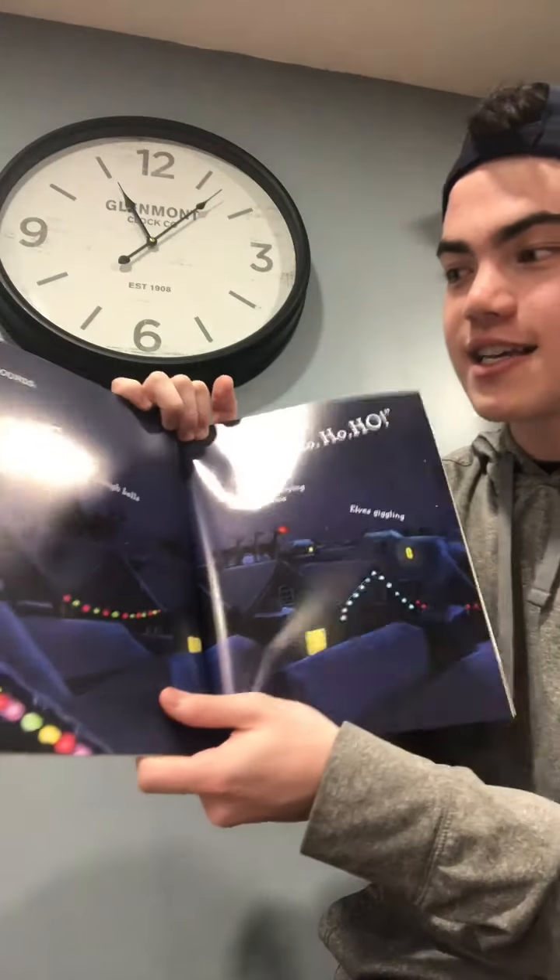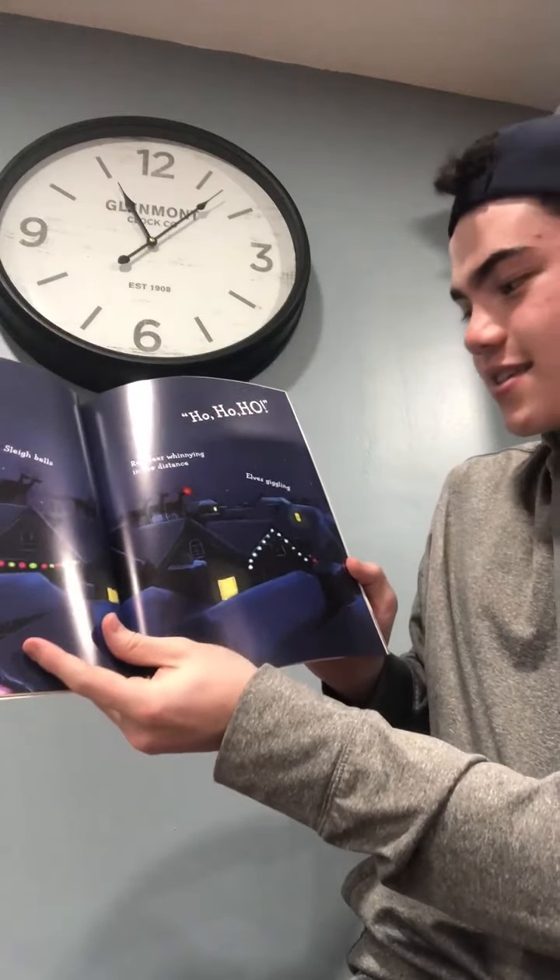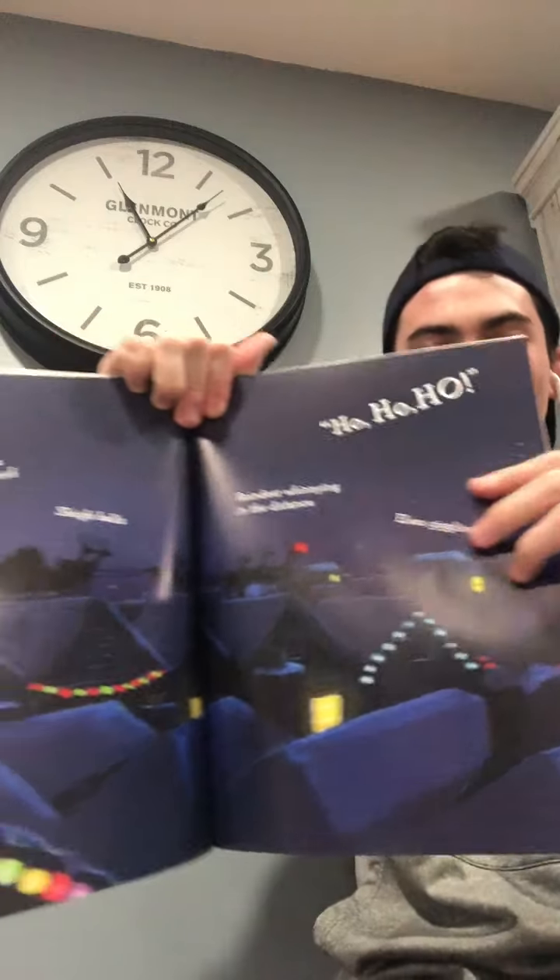Santa sounds: Santa doing stretches on your neighbor's roof, sleigh bells, reindeer whinnying in the distance, elves giggling, and most of all — ho, ho, ho.